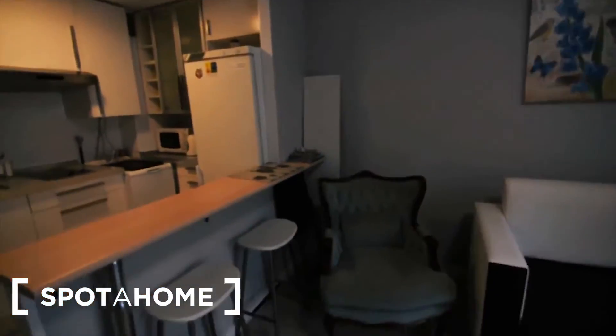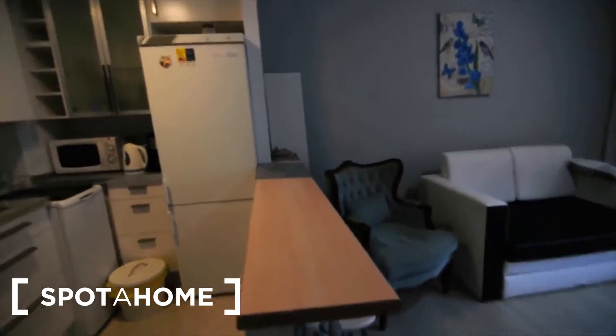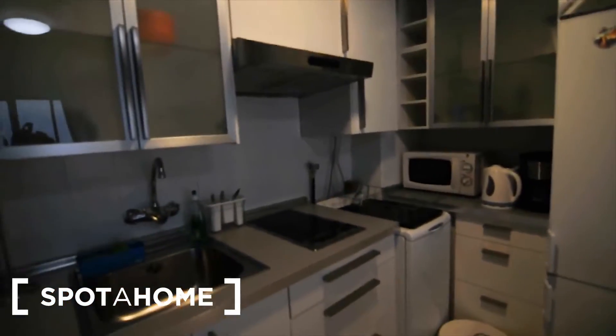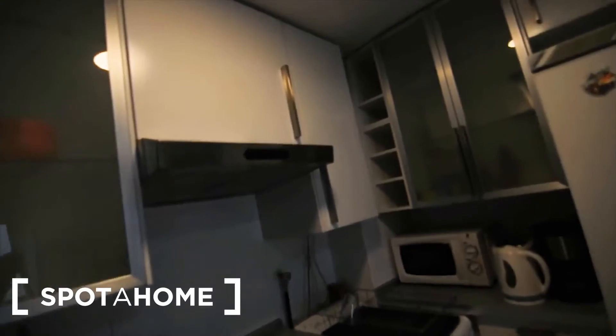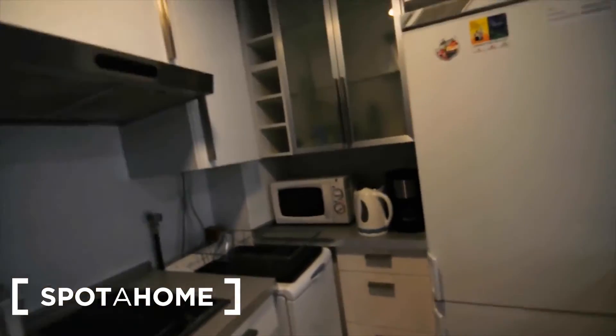And then we've got here the kitchen — it's an American style kitchen, with this bar, with some benches in here. And then there is a freezer, obviously the cooker, a microwave, and the washing machine. There is plenty of cupboards as well, with all the cutlery, the glasses, and everything.